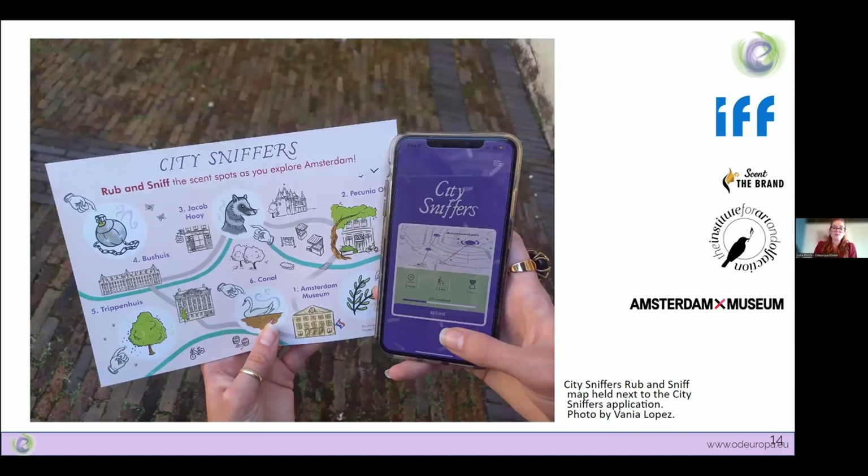We also experimented with longer-lasting and more mobile forms of scent distribution, such as rub-and-sniff cards. I'd like to discuss an event I curated for Otaropa titled 'City Sniffers: A Smell Tour of Amsterdam's Eco-History,' which took place throughout the summer of 2022. Its development included the involvement of a historian, an art historian, a perfumer, a scent communications expert, a graphic designer, and multiple application developers. We collaborated with scent communication experts Scent the Brand, graphic designer Liam Finley, and International Flavors and Fragrances. It was hosted by the Amsterdam Museum in the Netherlands.